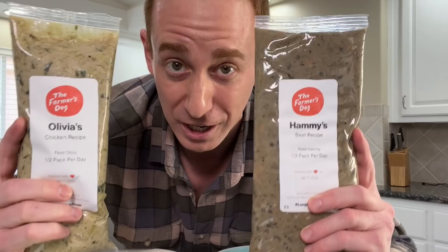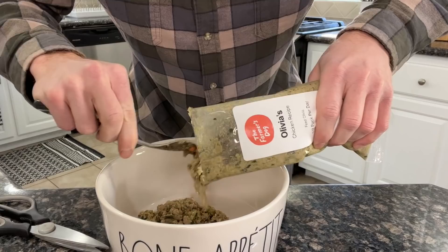Our New Year's resolution was to continue prioritizing Hammy and Olivia's long-term health and wellbeing, and that's why we started feeding them The Farmer's Dog. Every Farmer's Dog recipe is made with fresh cooked, human-grade ingredients — it even smells and tastes like real food. They even test it on humans. It's pre-portioned based on Hammy and Olivia's individual ages and body types, and they deliver it directly to our door.